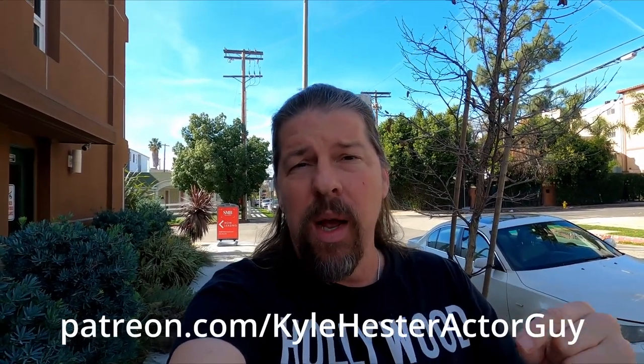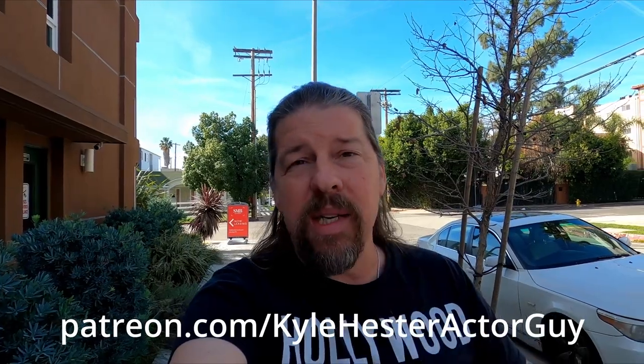Thank you so much for hanging out with me — this has been awesome. This is a good friend of mine and I'm glad to share with you all. Thank you so much for joining me in this three-part series of the John Nolan interview. Please click like, subscribe to the channel, join the channel. You can go to my Patreon, Kyle Hester Actor Guy, and get all the behind-the-scenes from films we have done, are doing, and will do. This channel is all about independent film, and hopefully one day we can pay for our films with YouTube.